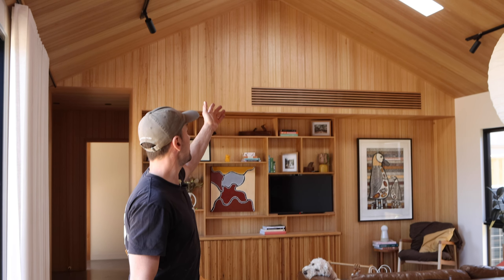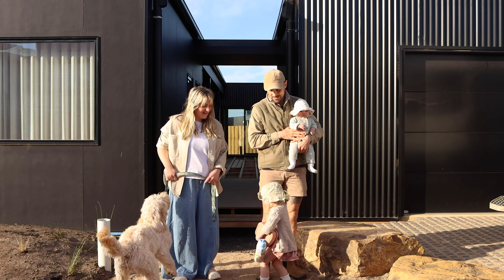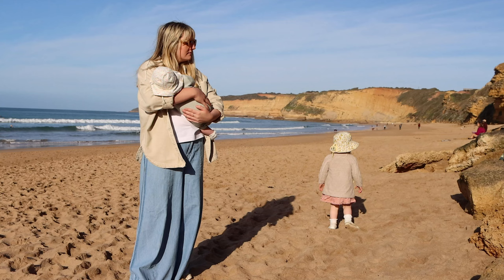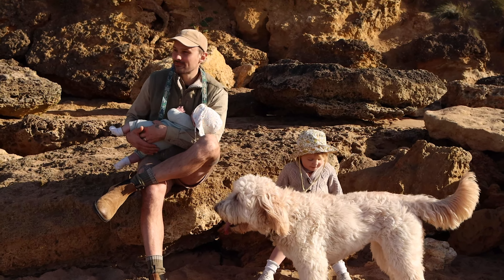Hey guys, welcome to our lounge room. As you can see up here, we've got some Illumes. These aren't actually real skylights. G'day guys, we're Al and Imo. We're a husband and wife duo with two beautiful daughters building our dream lifestyle one project at a time.